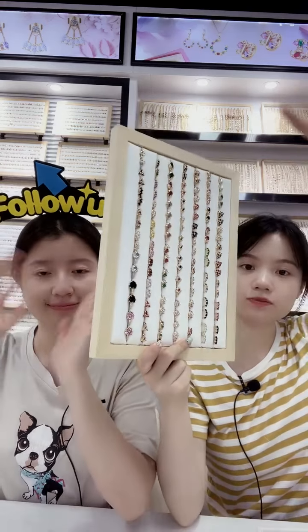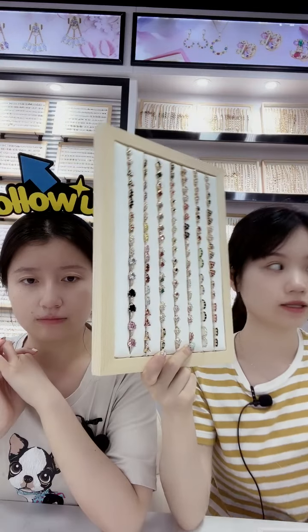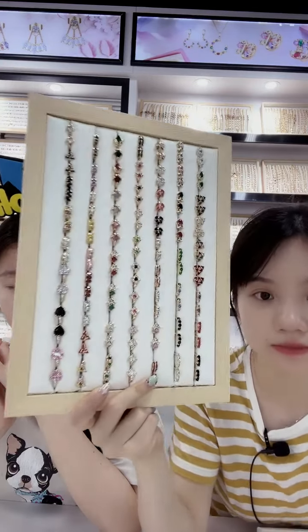New friends, please follow our shop here and click the link below. You can get the wholesale price catalogs — wholesale price!